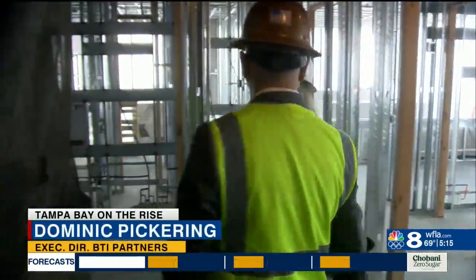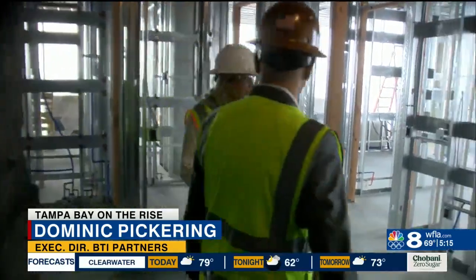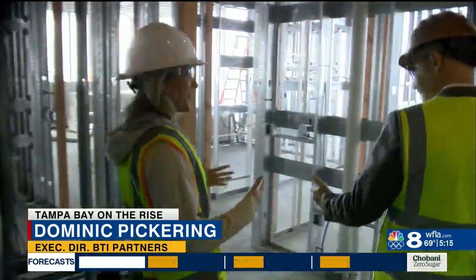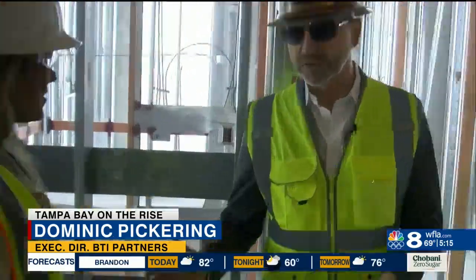This is where your elevator comes in, and you're literally walking straight out of your elevator into your residence. So it feels like an actual home as opposed to a condo or an apartment where you see other people. You don't have to see other people, only when you want to.